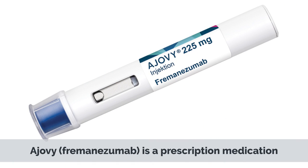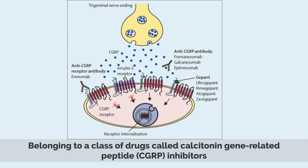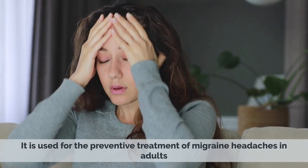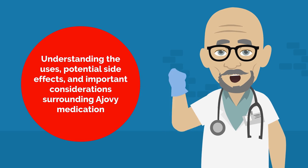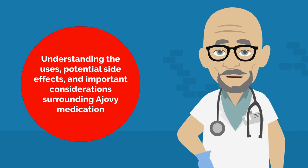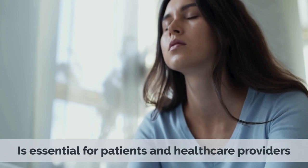Ajovi (fremanezumab) is a prescription medication belonging to a class of drugs called calcitonin gene-related peptide (CGRP) inhibitors. It is used for the preventive treatment of migraine headaches in adults. Understanding the uses, potential side effects, and important considerations surrounding Ajovi medication is essential for patients and healthcare providers.